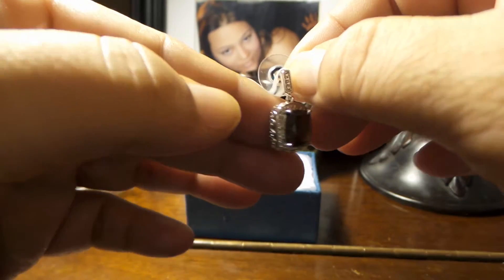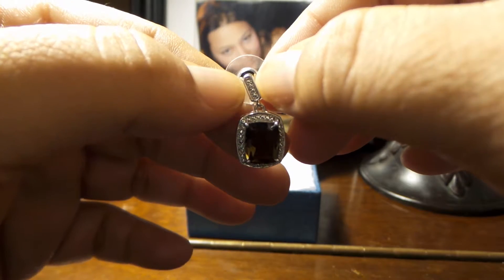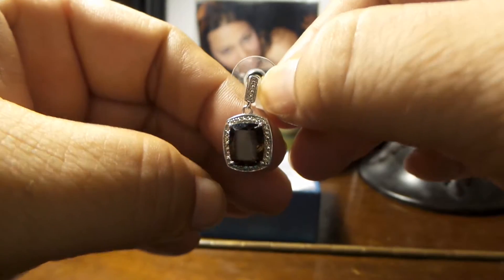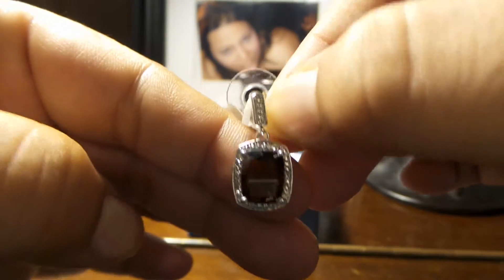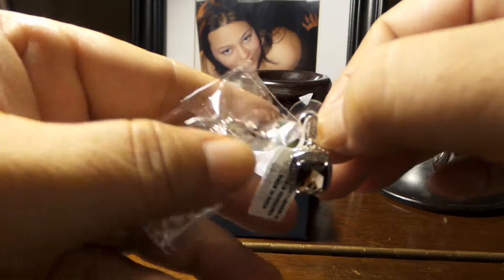Beautiful Expressions Jewelry — we're going to leave the link in the description box below this video. Brand new with its tag intact right there. We have the other one here but we decided to just take one off.